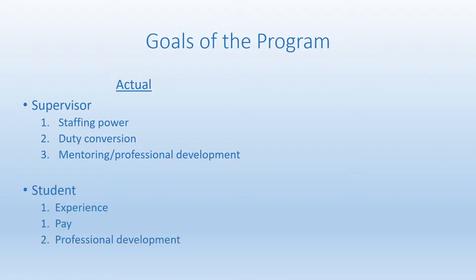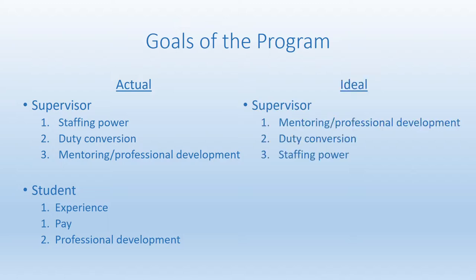For students it's a slightly different set of priorities. They are pretty well divided between seeking out experience through the program and pay — understandable since the work-study program is after all a source of financial aid. But very consistently you see this theme of a need for professional development, a desire to grow as a future professional using the work-study program as a platform. Now these lists are not inherently bad or good, they simply are, but they do differ slightly from the ideals we'd like to see from a programmatic perspective.